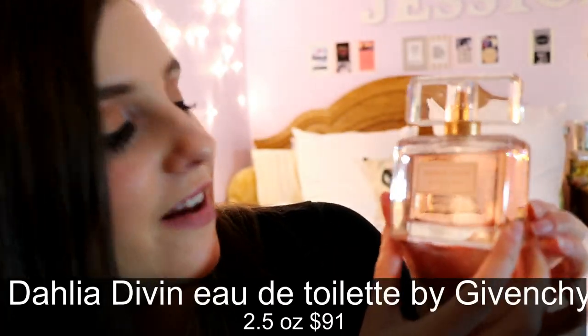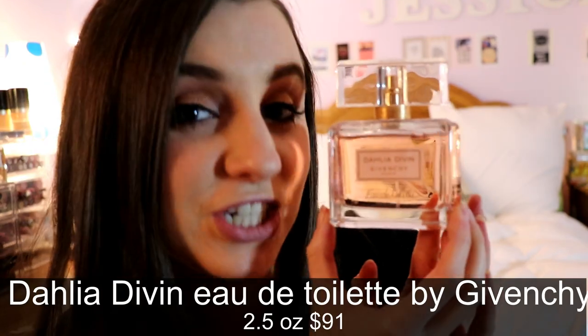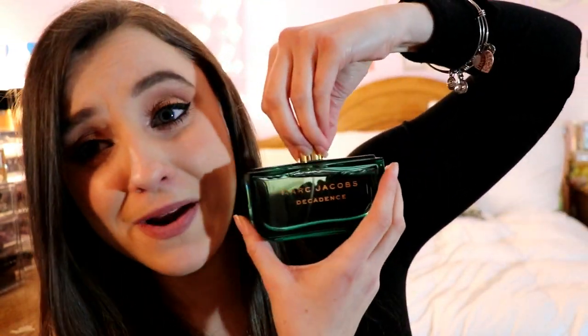Next is Dahlia Divine Eau de Toilette by Givenchy — absolutely gorgeous, and it stays on for a long time, acting like an eau de parfum. It smells amazing. I actually wore this earlier this week during the day; it's a really pretty perfume.